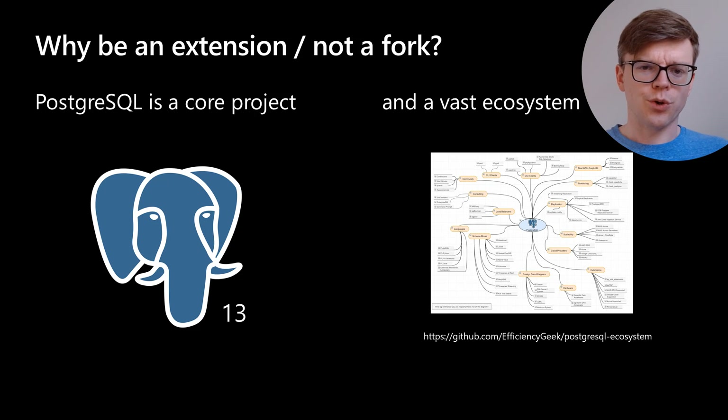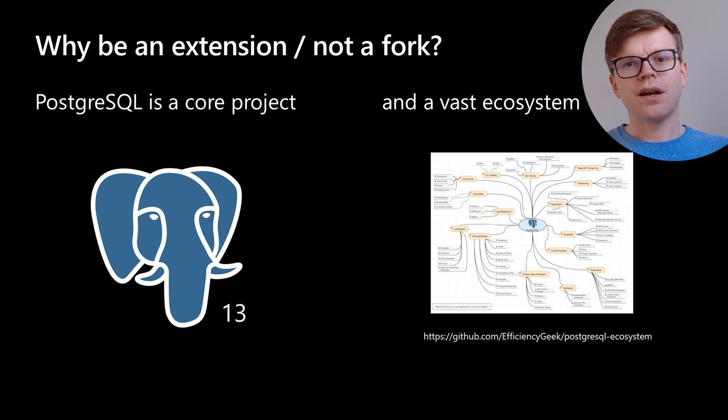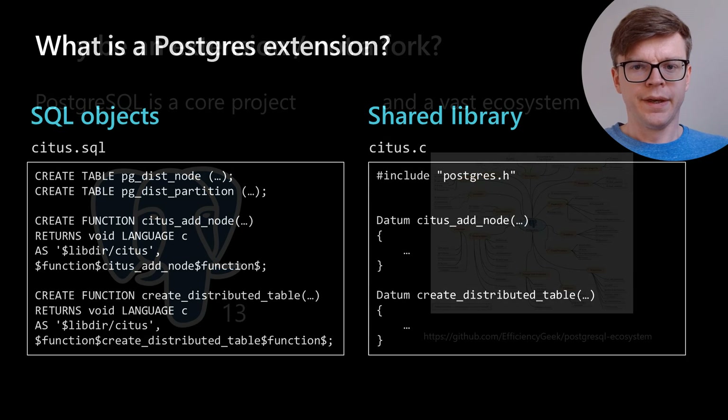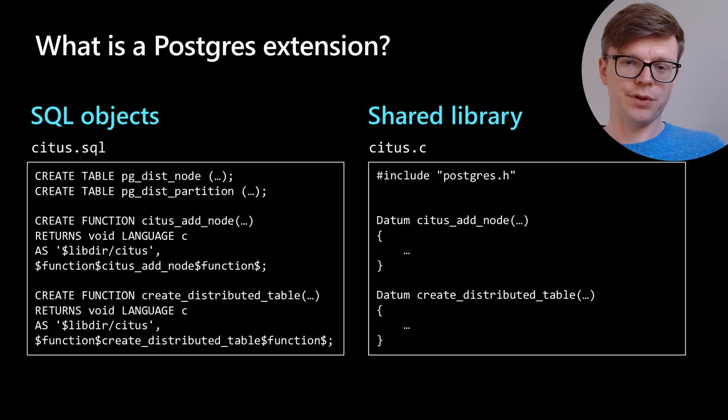PostgreSQL is a core project with a new release every year packed with new features and performance improvements. There is also a vast ecosystem of tools and extensions — such as PostGIS, which adds geospatial data types and operations — that always converges to the latest PostgreSQL versions. An extension is essentially a set of SQL objects like functions and tables to store metadata, plus a shared library that implements functions and can manipulate PostgreSQL's behavior.